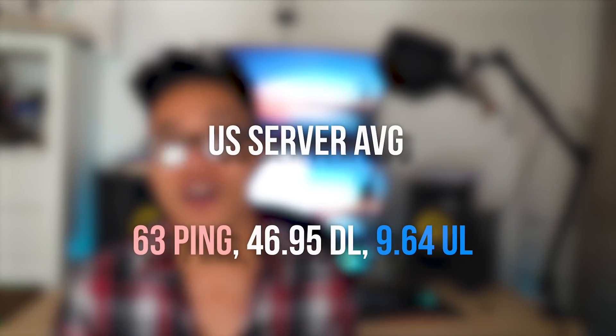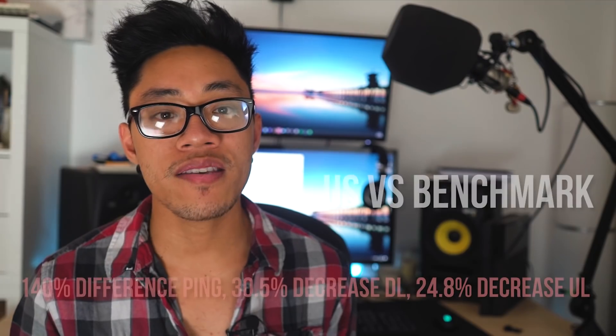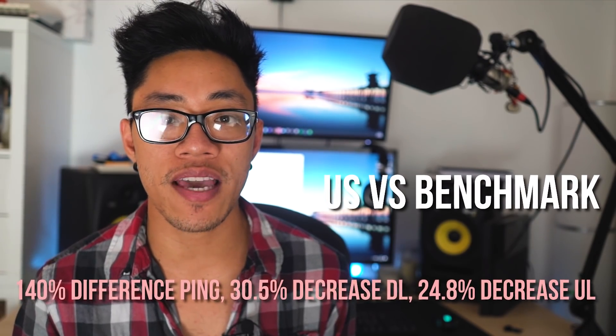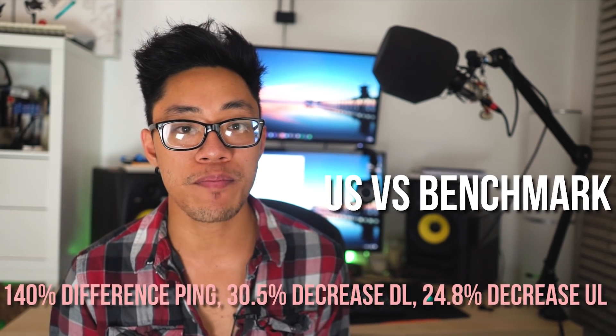Starting with servers in the US — between Seattle, Vegas, Chicago, and New York — we averaged 63 ping, 46.95 down, and 9.64 upload speeds. That is a 140% ping difference, a 30.5% decrease in download speed, and a 24.8% decrease in upload speeds. At this point, we've definitely seen much faster connections stateside, at least in the top VPNs, but also on more budget-friendly VPNs such as Private Internet Access.